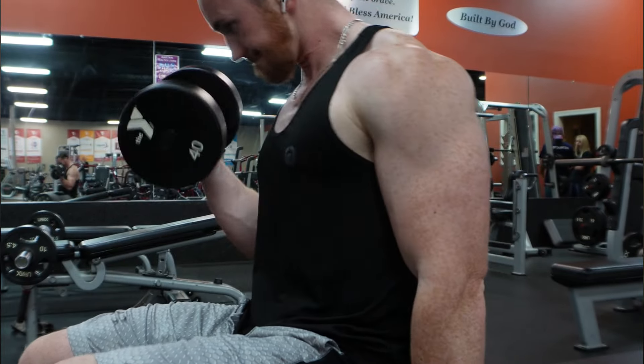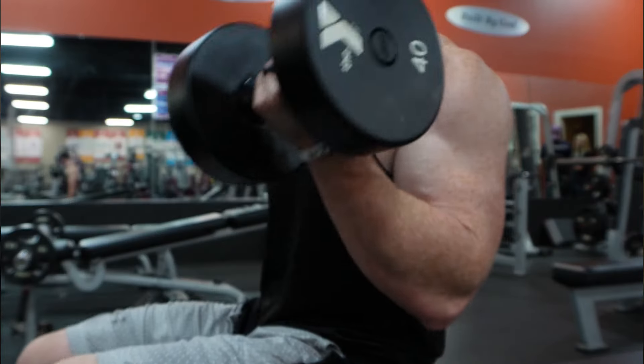First and foremost, focus on compound movements. A compound movement targets multiple muscle groups simultaneously, making your workouts more efficient.